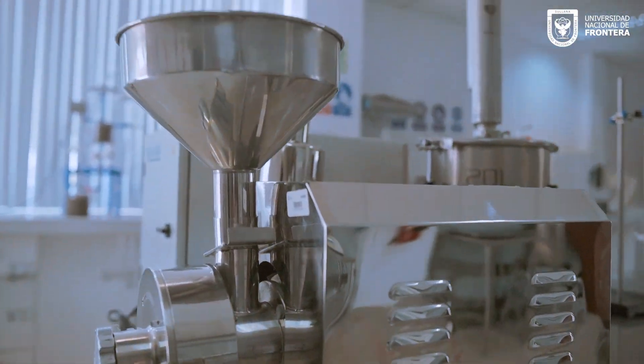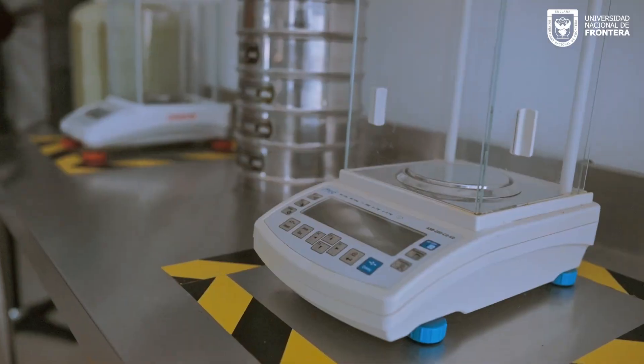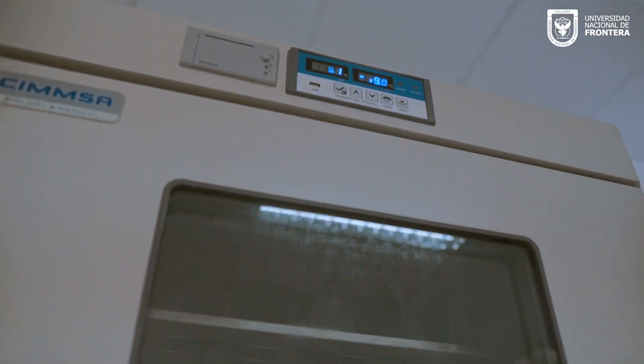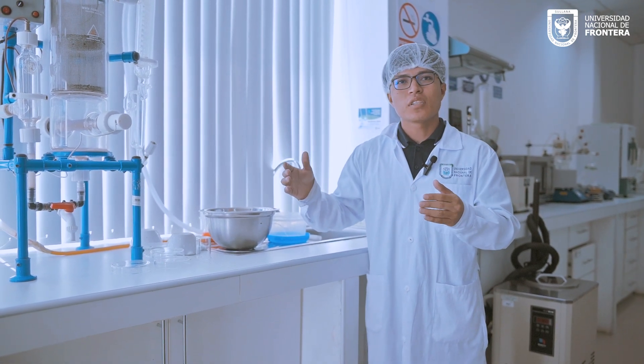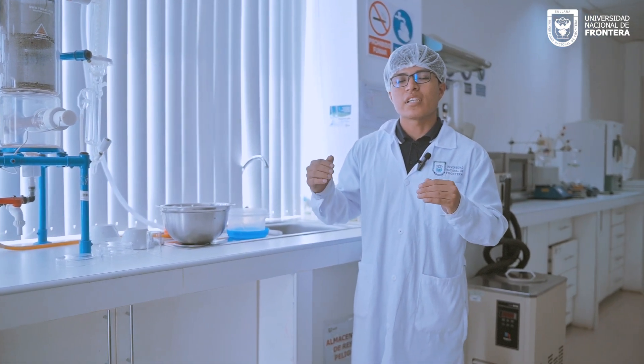De esta forma se pueden evaluar eficiencias energéticas y balance de materia, que se pueden trasladar de forma inmediata a un tema más real cuando se busca optimizar procesos en entornos reales.